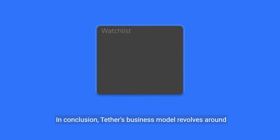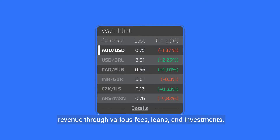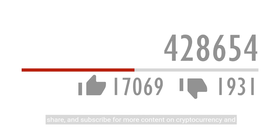In conclusion, Tether's business model revolves around maintaining a stable value for its tokens and generating revenue through various fees, loans, and investments. If you found this video informative, don't forget to like, share, and subscribe for more content on cryptocurrency and blockchain.